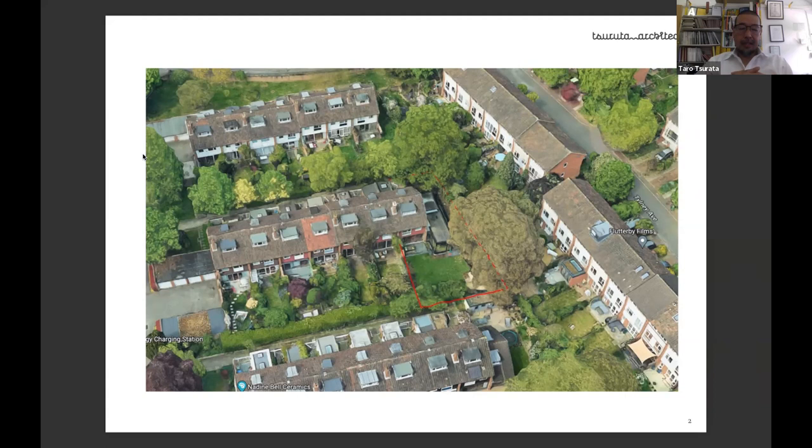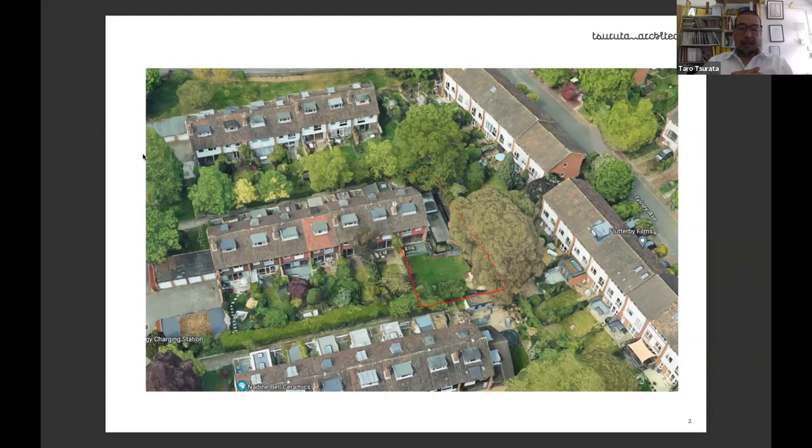This is the existing house. As you can see, there are many different materials — white render, brick, grey tile, concrete roof tile, timber cladding, and so on. It's quite difficult to match. From the beginning we were saying it's too much to match this house, so we had in mind that this could be more garden-oriented rather than trying to match the existing house.